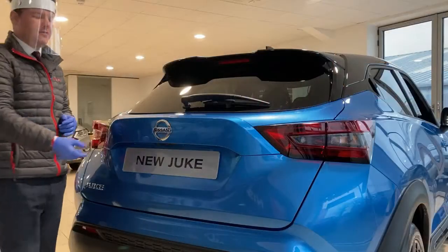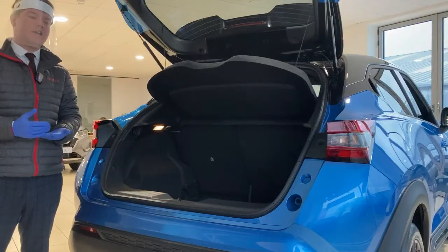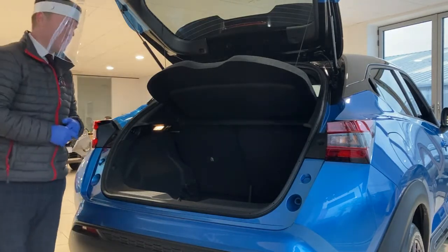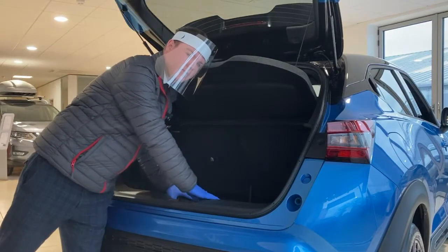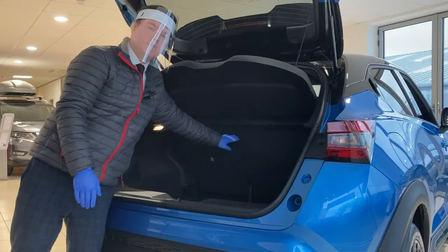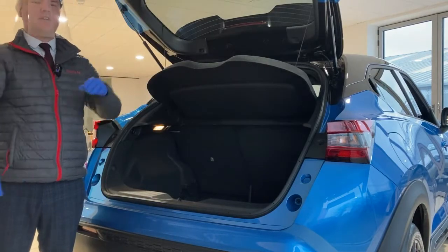Moving around to the rear of the vehicle, have a look inside the boot. The new Juke now comes with 422 litres of boot space. When compared to its older sibling the Qashqai, it's only 8 litres smaller, so although it's a smaller vehicle it is comparable in boot size. It also comes with a split level boot so you can raise up the level and it gives a nice flat loading bay. As you can see just in the centre of the seats there's a 60-40 split, so you can fold down just one side rather than both - nice and easy to use, just put your fingers in the hole and push it all the way forward.